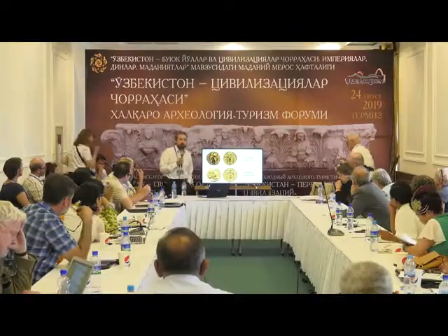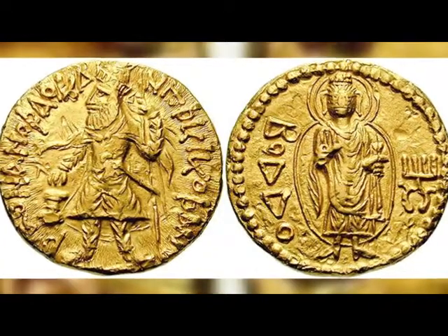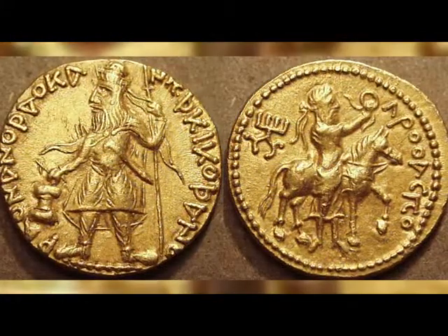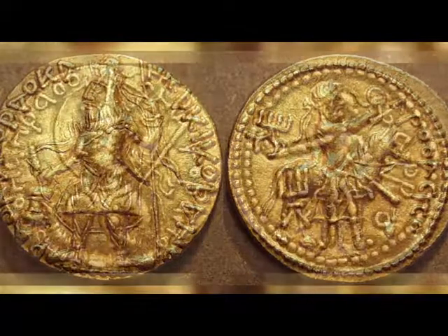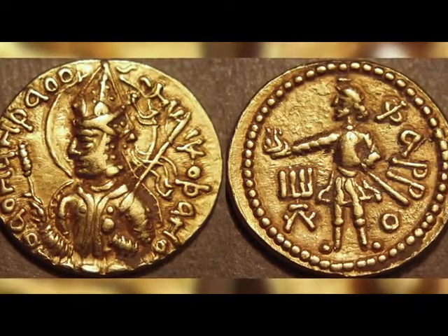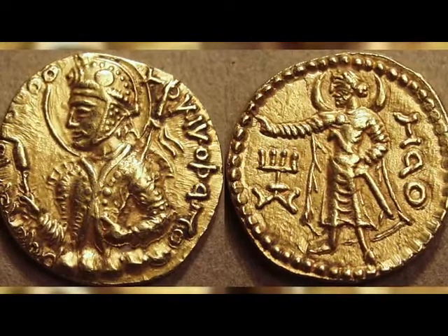And then we come to the most famous of Kushan kings, Kanishka — the source of 150 years of debate and disagreement over his date, who ruled in the second quarter of the second century — and his successor Huvishka. These are incredibly important coins and have been a very important focus of our research.